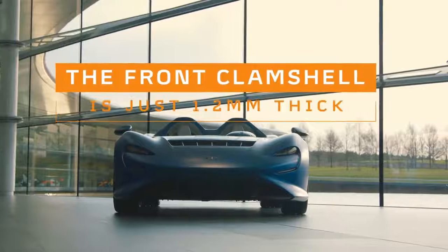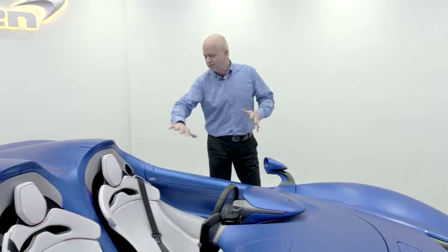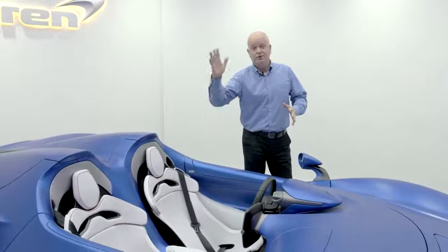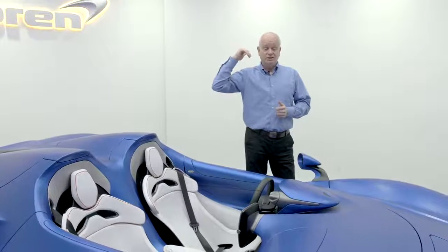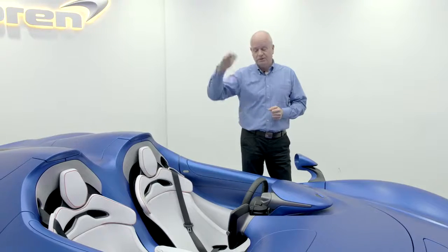you can sit here in relative calm — your hair, if you have hair, is unruffled. And if you put your hand above your head, there's a certain point where you transition, and it's just literally like sticking your hand out of the car window at that speed. It's as dramatic as that.